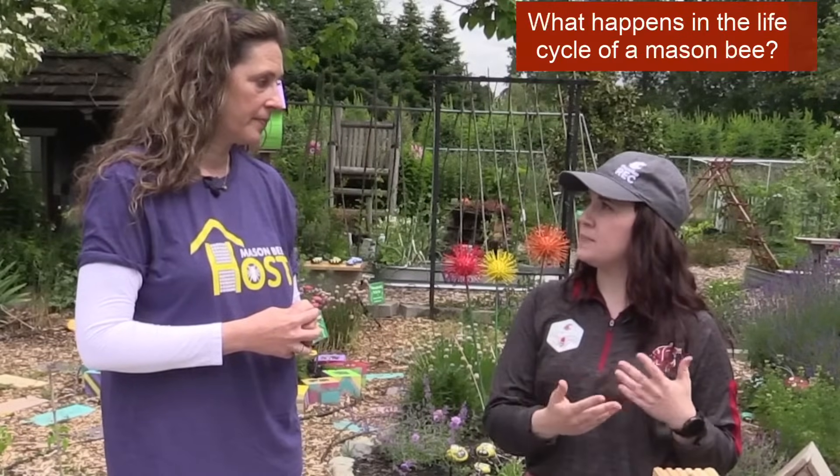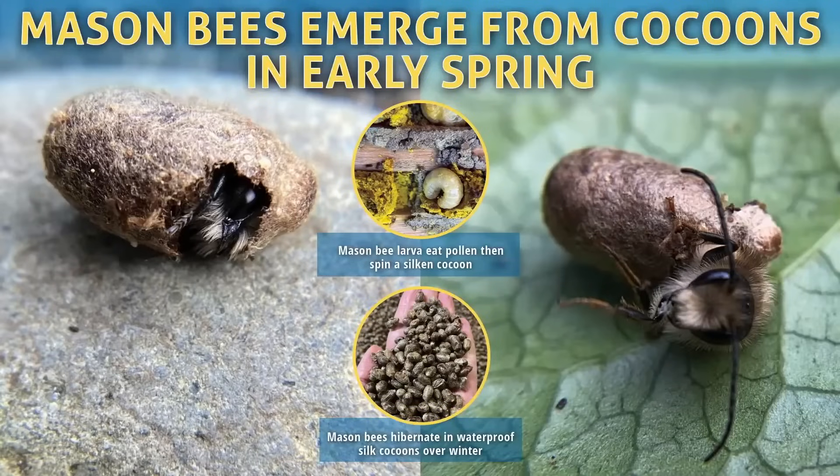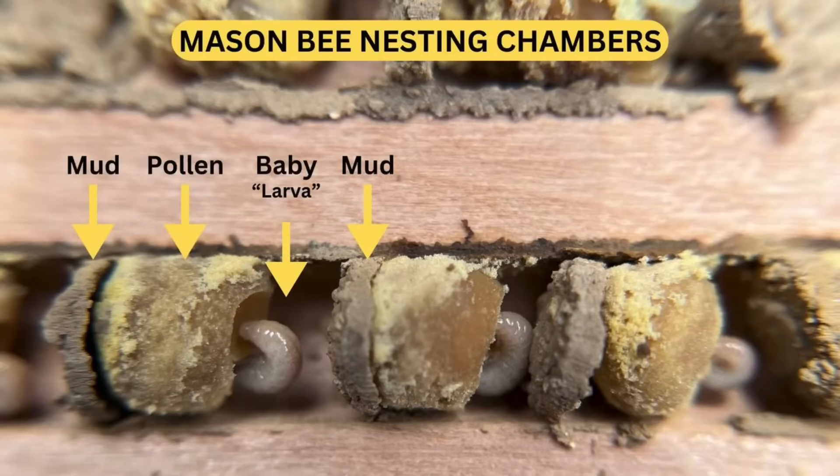How is the honeybee life cycle as social insects different from mason bees being solitary? Mason bees spin a silk cocoon and hibernate in that cocoon all winter long. They emerge six to nine months later when temperatures reach about 50 degrees. Each female mason bee crawls into a hole, caps it with mud, then gathers pollen and makes a pollen loaf for her baby. She lays a tiny egg and caps it with mud. There could be five to sometimes 13 or 14 babies in each little nesting chamber.